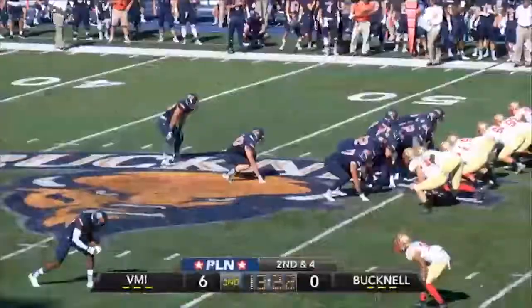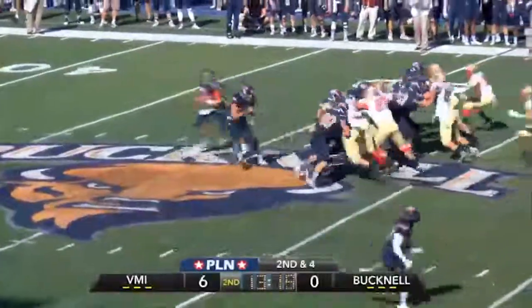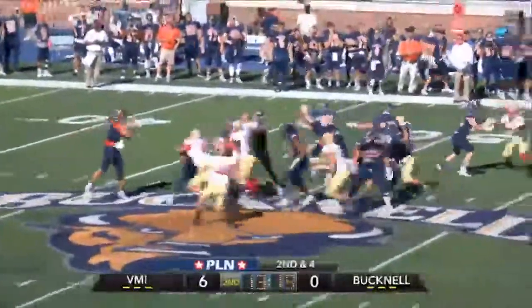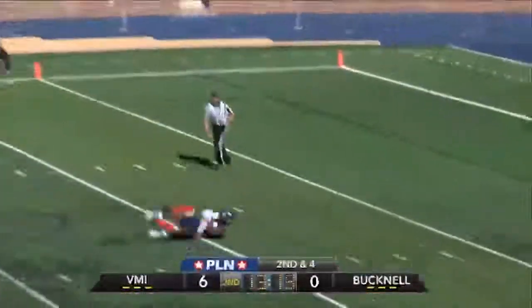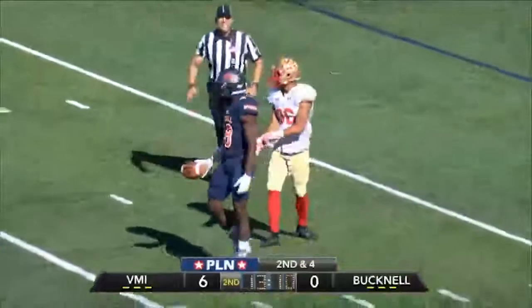Offset I, U under center. Play action to Freshnock, he has time. U throws it deep to Carter, down at the 10, and he will gather it in at the 7, and it'll be downed at the VMI 5-yard line.